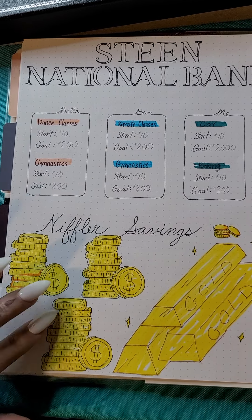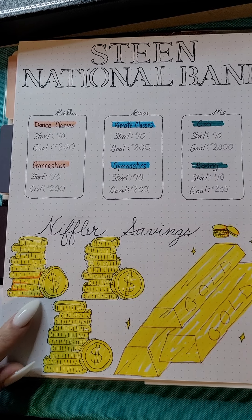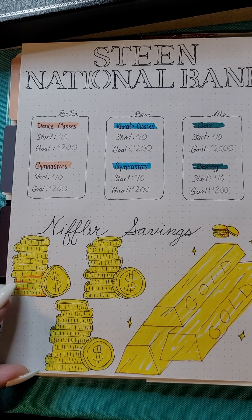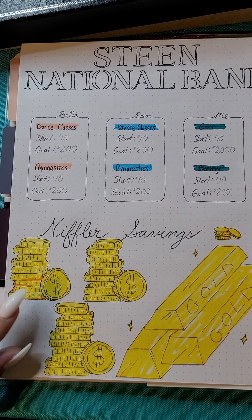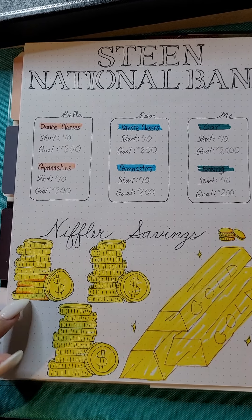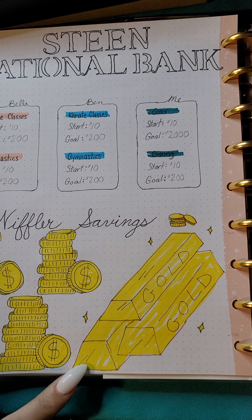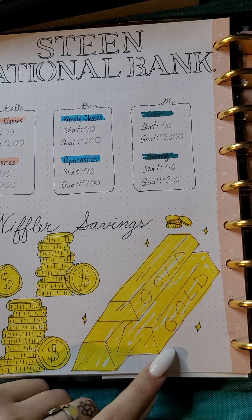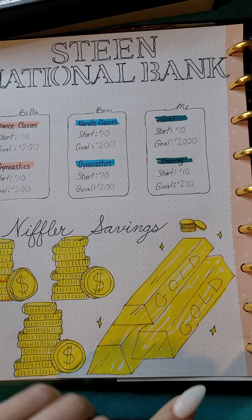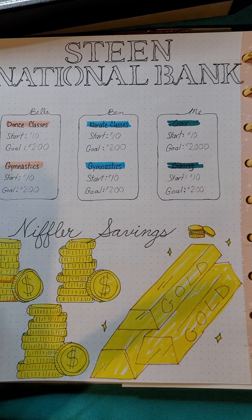I didn't like the way it looked all in black and I needed to color it, so what I did was just start making a little orange highlight on them. Every time I save that much I'll highlight it so I'll be able to track it. The same thing with the gold — I'll just start highlighting areas. Every line is going to be 20 bucks, and altogether my Niffler savings would come out to a thousand dollars.